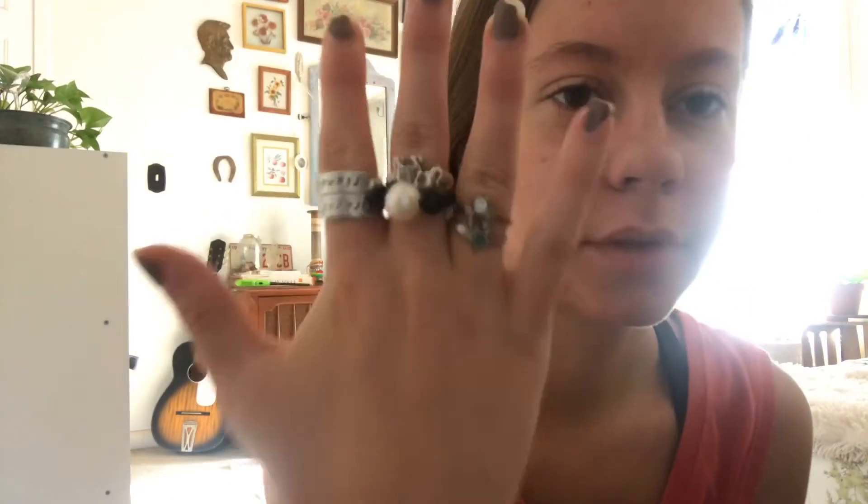First I want to show you guys my everyday jewelry. I've got these two silver hoops — you could literally find them anywhere. I'm not wearing a necklace right now. Here are my first set of rings: this one says 'Forever Friends,' this one I got at Plato's Closet, this one my grandma got me, and these are both from thrift stores.